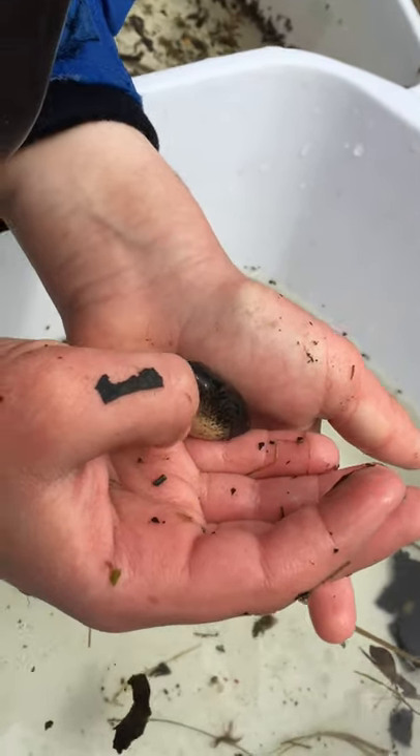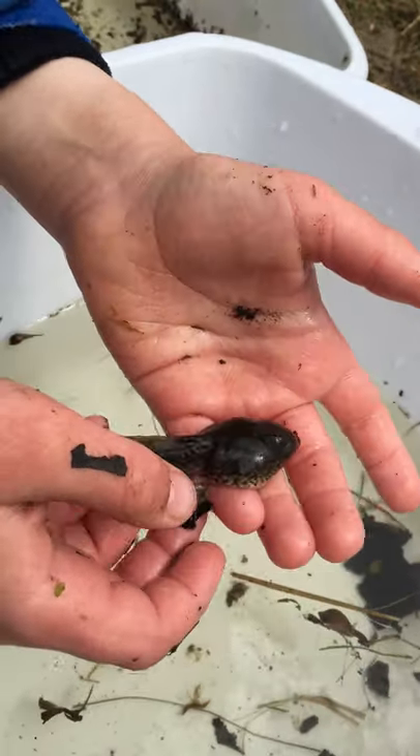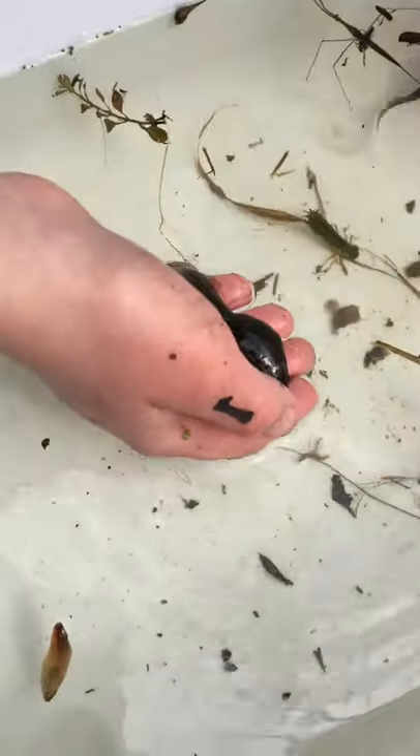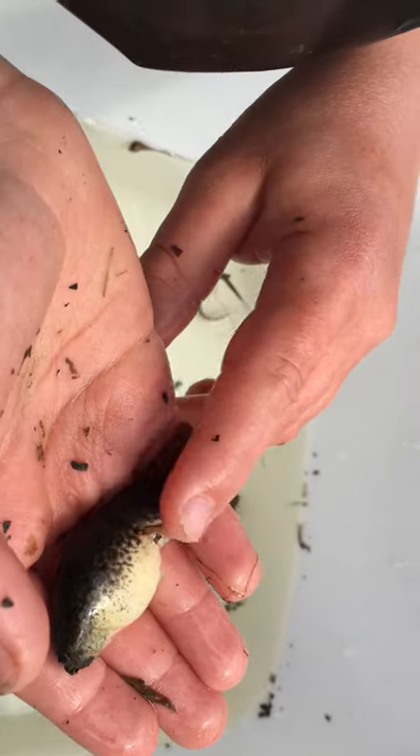And remember, as tadpoles, they're going to feed on algae, on plant material and algae. And then as frogs, when they undergo metamorphosis, they're going to grow back legs and front legs and then resorb — oh, this guy has tiny, tiny, tiny legs.